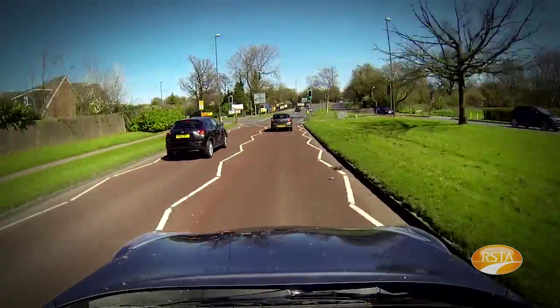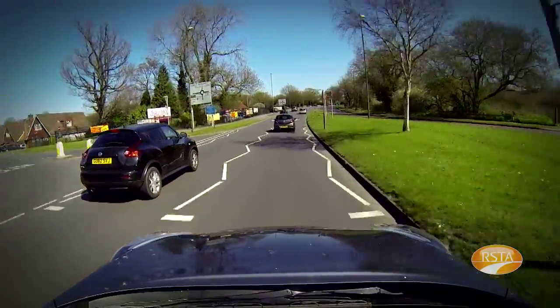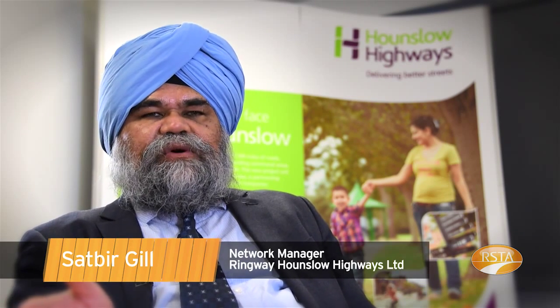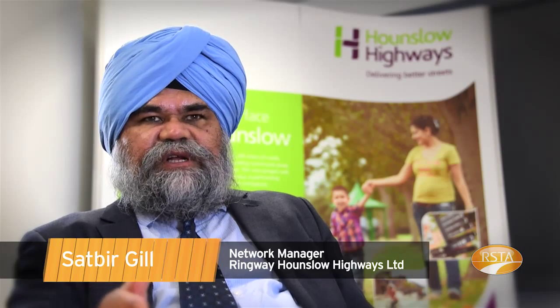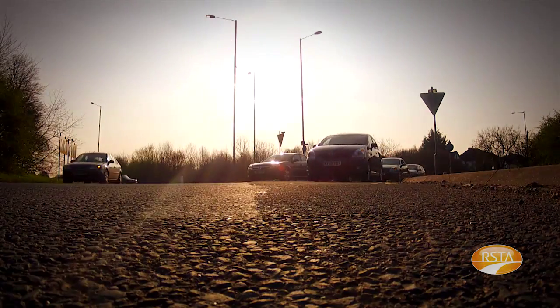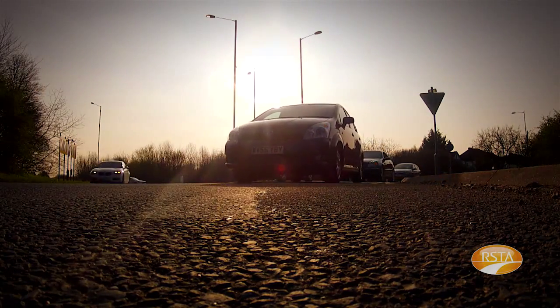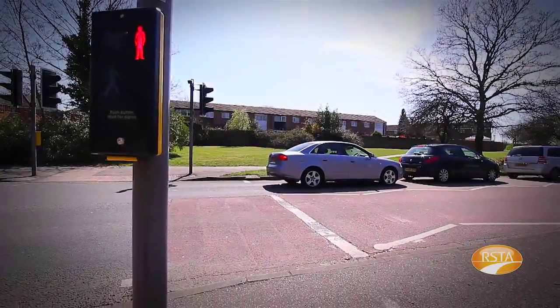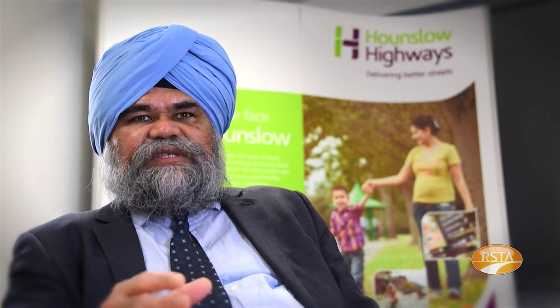I have used high friction surfacing since 1993. It lasts from 7 to 10 years, so that's the reason we have used it in our PFI — it's a 25-year contract. We look into the risk where there are more accidents, where the volume of traffic is very high. That's the areas we lay high friction surfacing. The skid resistance has improved a lot. We were getting fewer complaints from road users during wet conditions and during winter time.